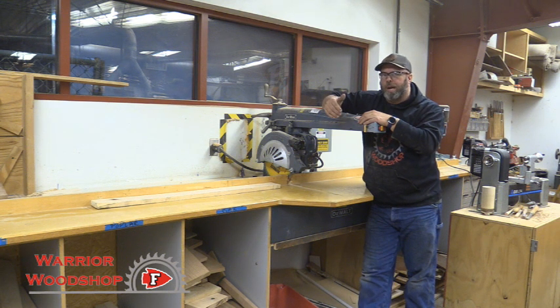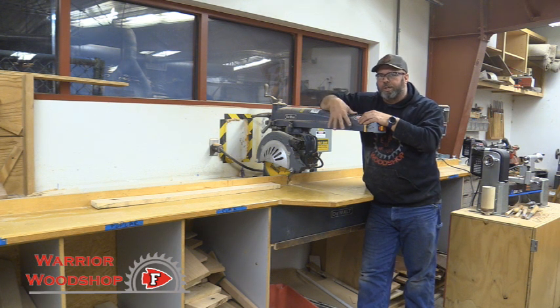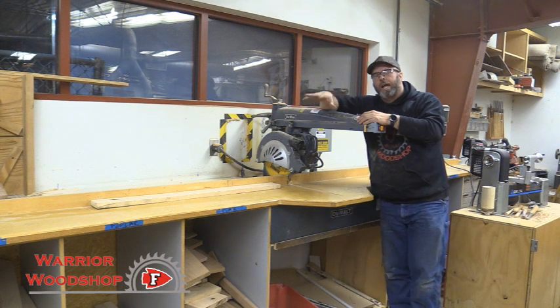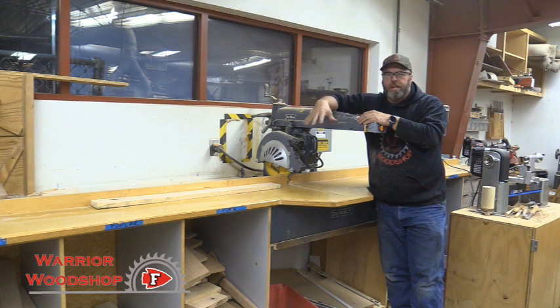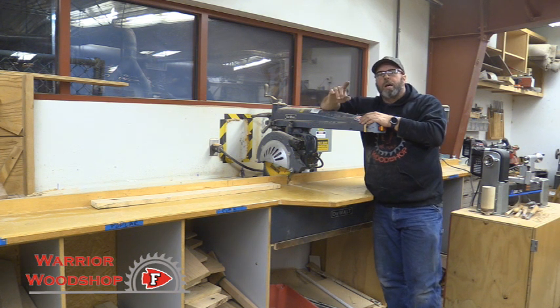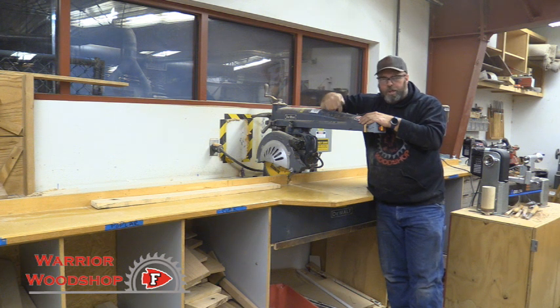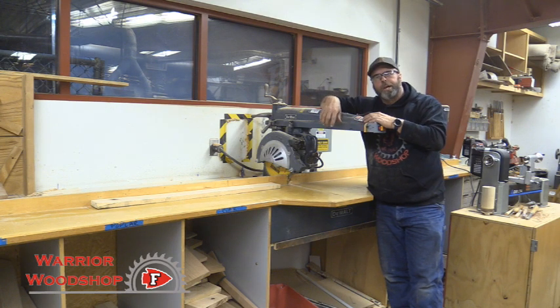A lot of our students consider this their go-to saw for 12 to 16 inch cuts every day in the workshop. Once students conquer the courage to use it under proper safety supervision, they realize how much of a workhorse this saw really is. The extended fence we built into our workshop is a big bonus. Thanks for watching — hit that subscribe button, leave a comment on whether you prefer the radial arm saw over the miter saw, and hit the bell to get notified when we do other safety and project videos.